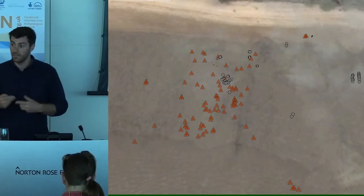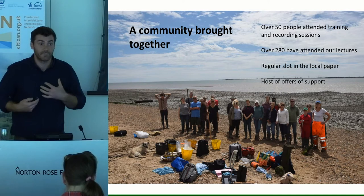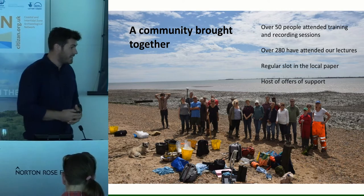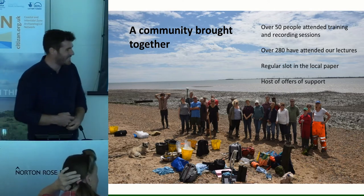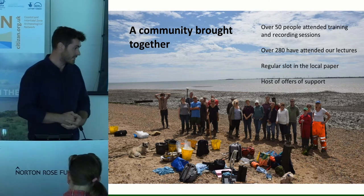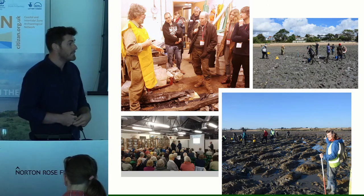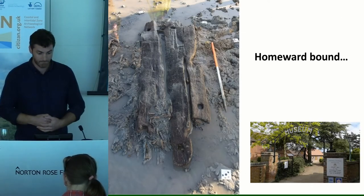For me the project has really brought a community together. We've had over 50 people attending our sessions all around the island, over 280 attending a series of lectures put on by myself and some of our volunteers, and we have a regular slot in the local paper where we update folks about what's going on. We've also had a host of offers of support — anything from boats to homes to stay in and barns to keep our kit in — so it's been wonderful to be able to put on these events and start to answer some of the mysteries of all those bits of timber people have seen poking out of the mud for many years.